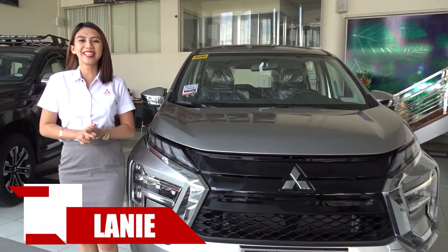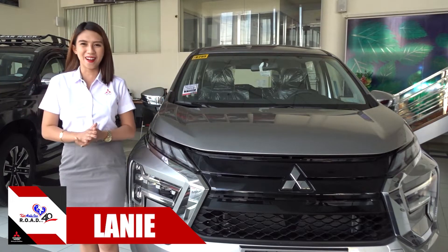Hi everyone! Lani here and welcome back to CarAsia.